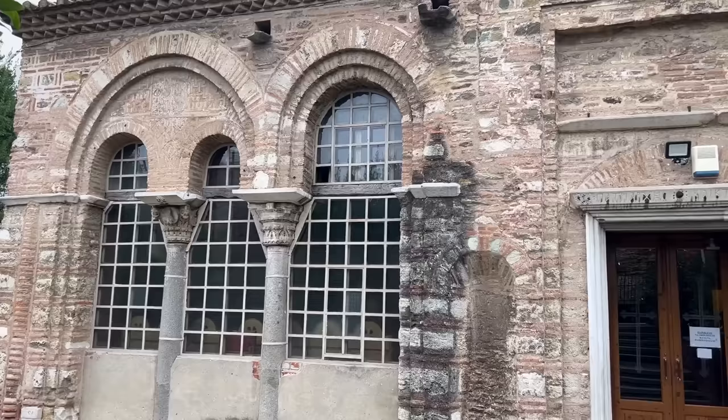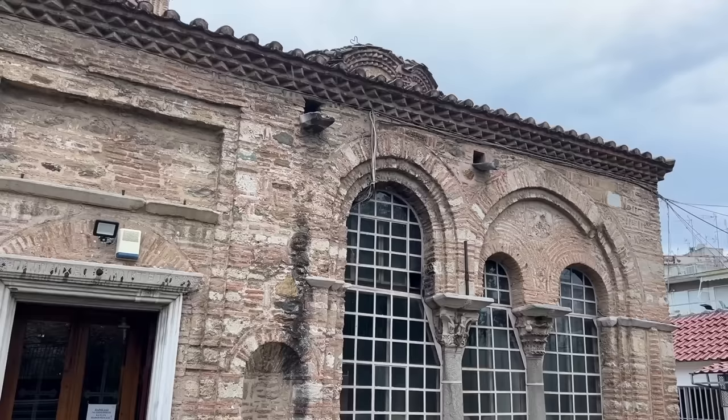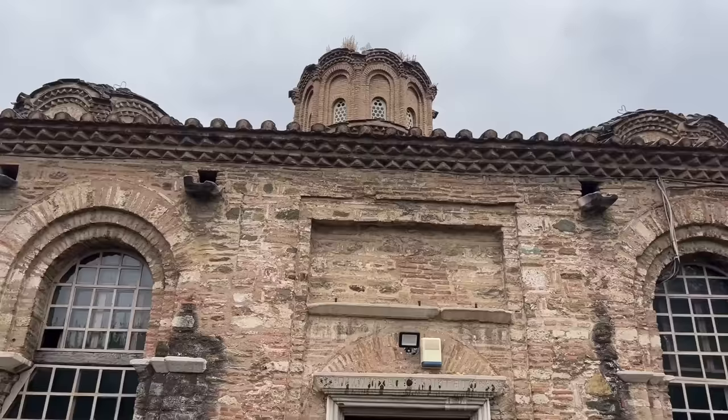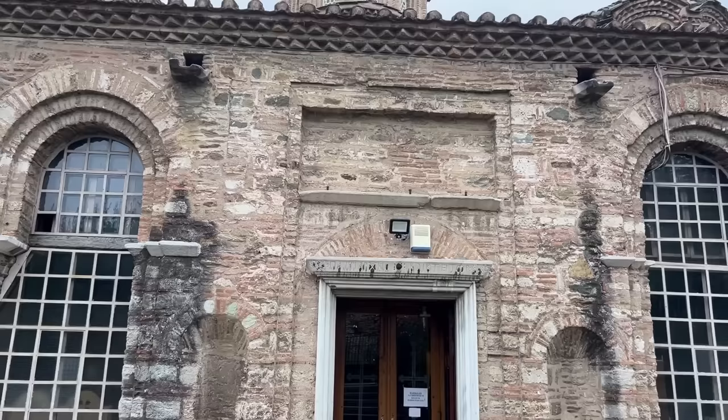Between the crippling civil war between the forces of John V and John VI, the revolt here in Thessaloniki of the Zealots, who killed all the city's nobles, and of course the steady advance of the Ottoman Turks, the 14th century was a bad time to be Byzantine. But it coincided with the artistic efflorescence that we call the Paleologian Renaissance. The most famous product of that period is the Chora Monastery in Constantinople, but here in Thessaloniki there's another representative in the Church of the Holy Apostles, which has some wonderful 14th-century frescoes. I'll go in and let the frescoes speak for themselves.